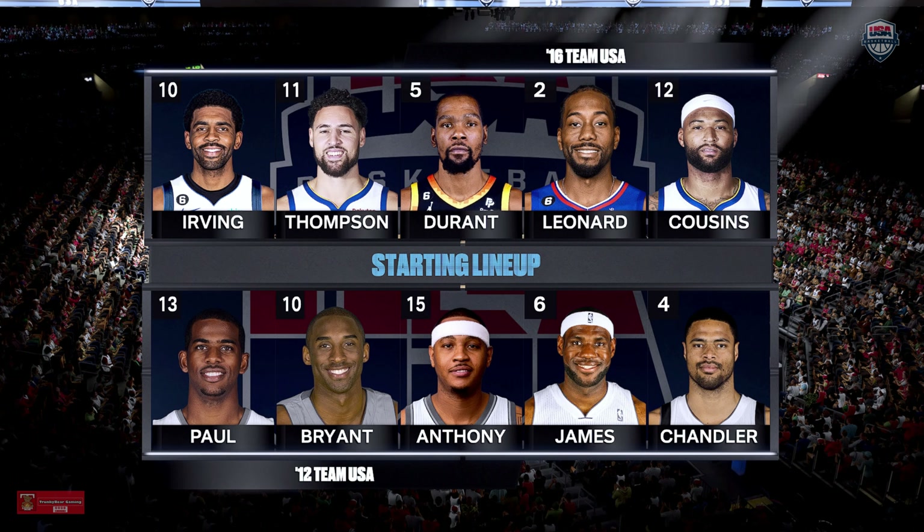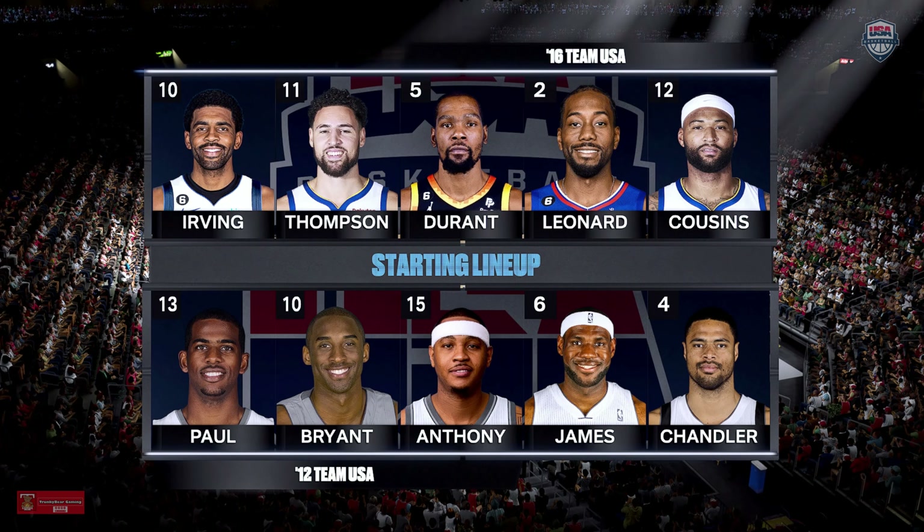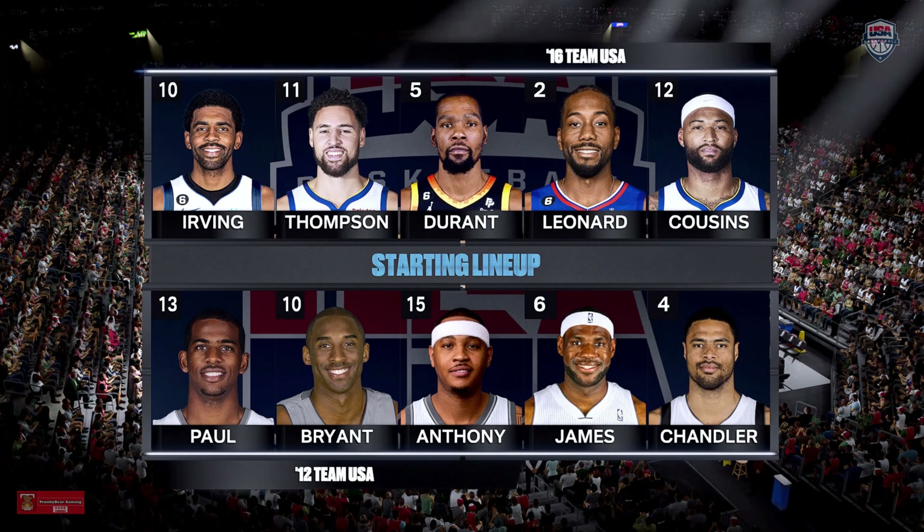It's the NBA on 2K Sports. I'm Kevin Harlan along with Greg Anthony and Brett Berry, our terrific analysts, and David Aldridge is our sideline reporter.